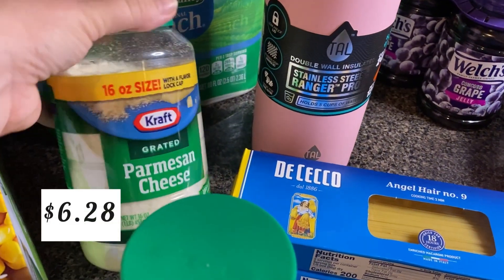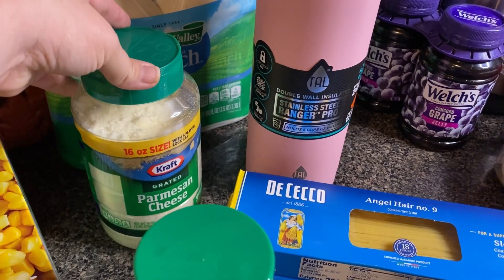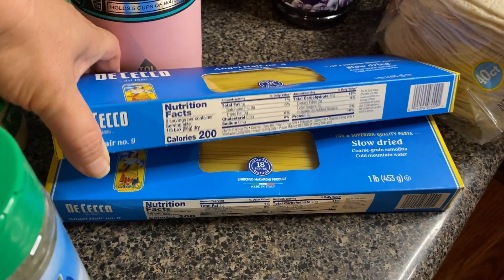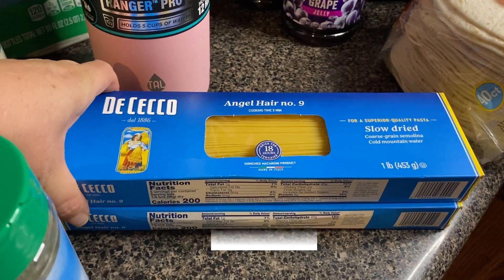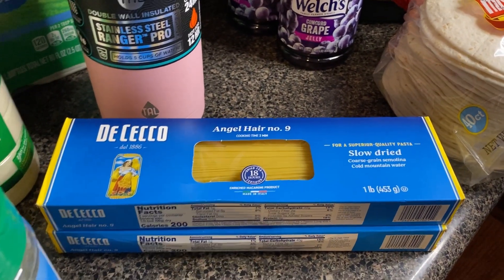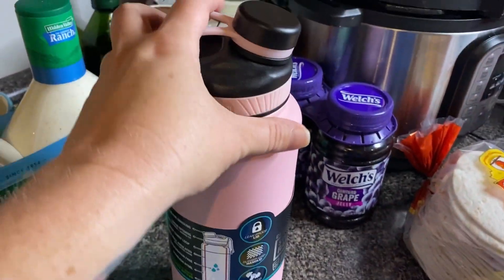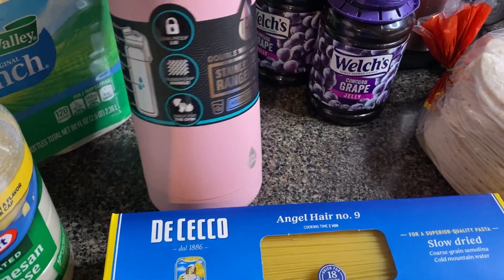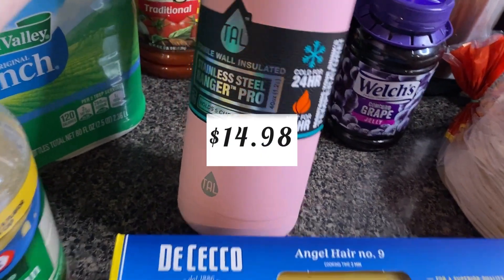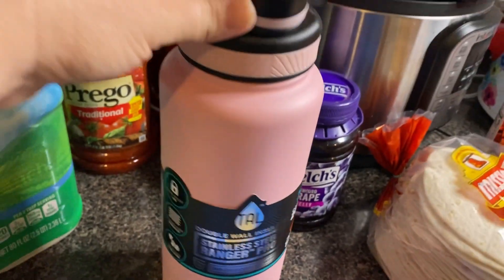At Walmart I picked up the ranch powdered seasoning - we use this for taco soup. I got some parmesan cheese; it's not as big as the container I can usually find at Sam's but they didn't have any. I had to have some angel hair pasta - that is our pasta of choice. I'm also on a new medicine for diabetes and it can cause problems for women if we don't stay hydrated, so I picked up this 40-ounce bottle to try to drink a couple of these a day.